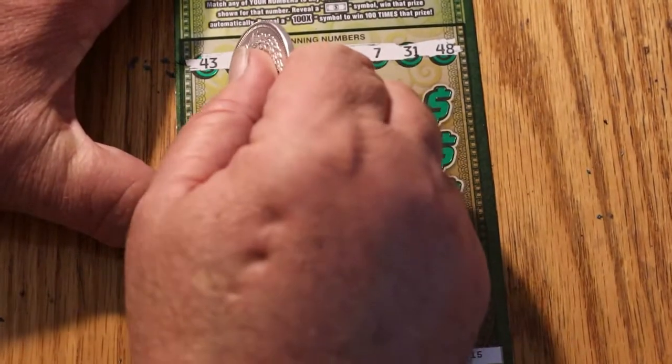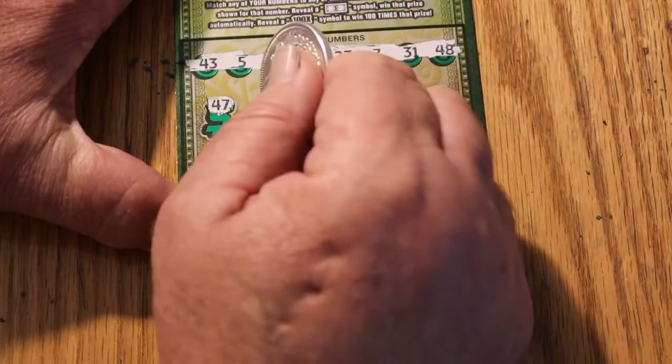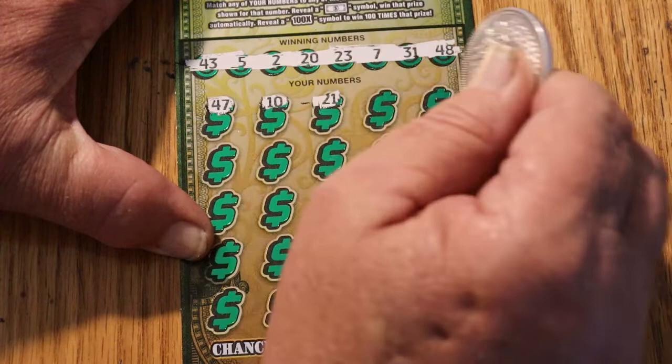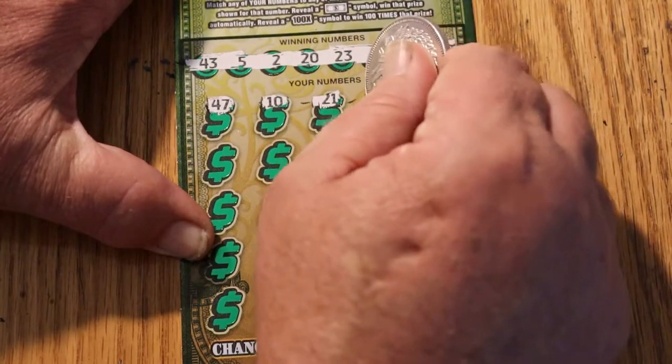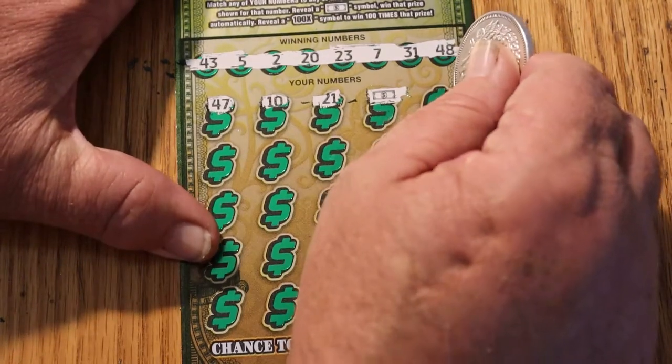Alright, here we go. Scratching ticket 2: 47, 10, 21 — a flying dollar bill means this is a back-to-back win. Outstanding.